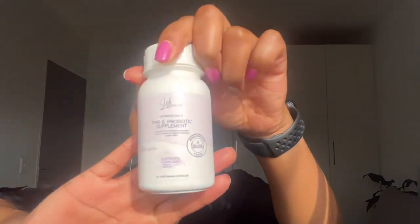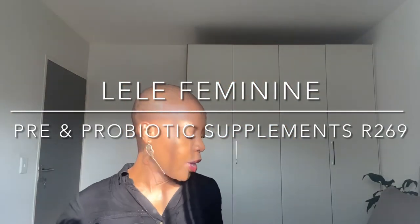The next product is also from Lele Feminine — it's actually a South African brand. You can get their products from Takealot and their website, and Takealot is the best because delivery is quick. This one is pre and probiotic supplements. You're probably familiar with probiotic supplements, which make sure you have good bacteria in your intestines or stomach. They help with gut health — making sure your colon is clean and bacteria balanced. If your gut is not happy, you can get brain fog and other issues.